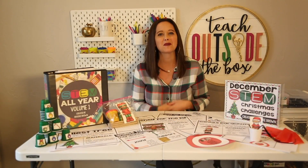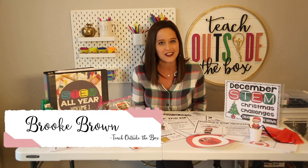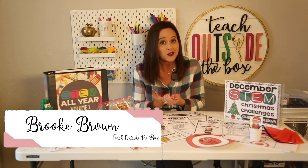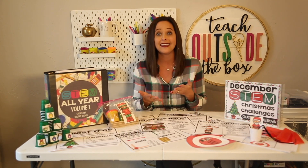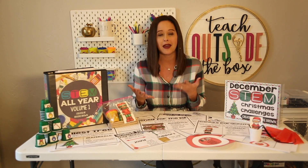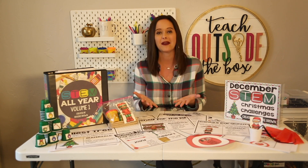Happy holidays! I'm Brooke Brown from Teach Outside the Box. Welcome to my holiday STEM challenge series. It is the most wonderful time of the year — it is December, where we need to pack in all of the engagement for our students. Yes, it can be very crazy and very busy, and it is a short month, but that makes it the perfect month to put in some Christmas-themed STEM challenges for your students.